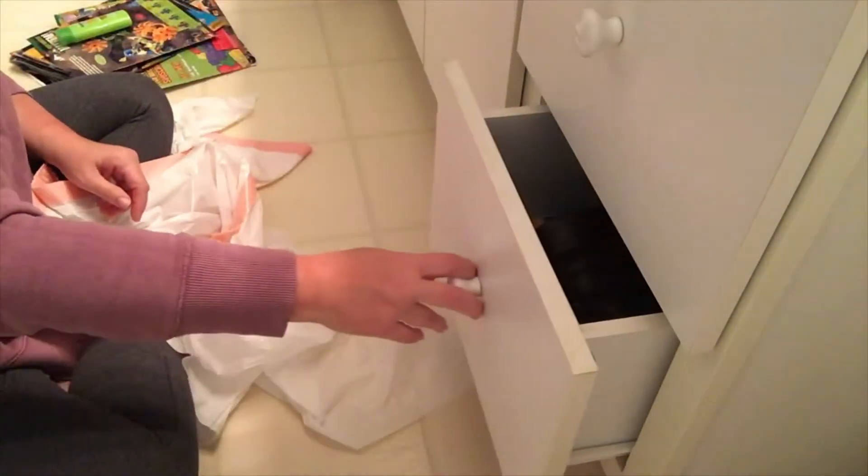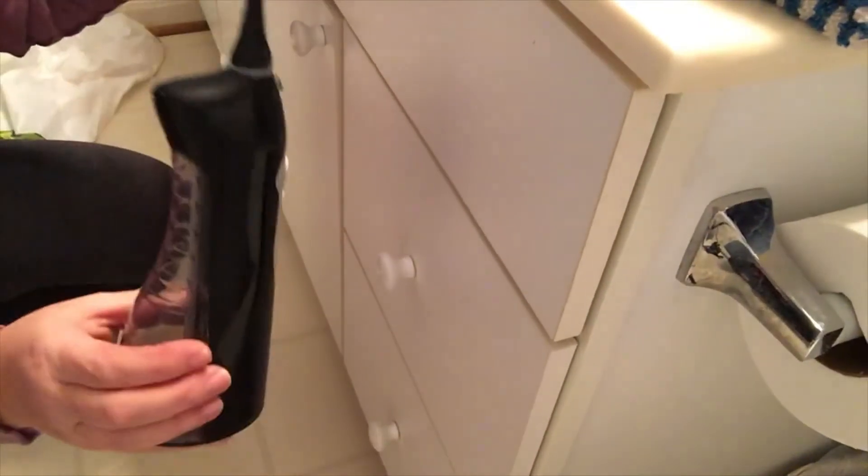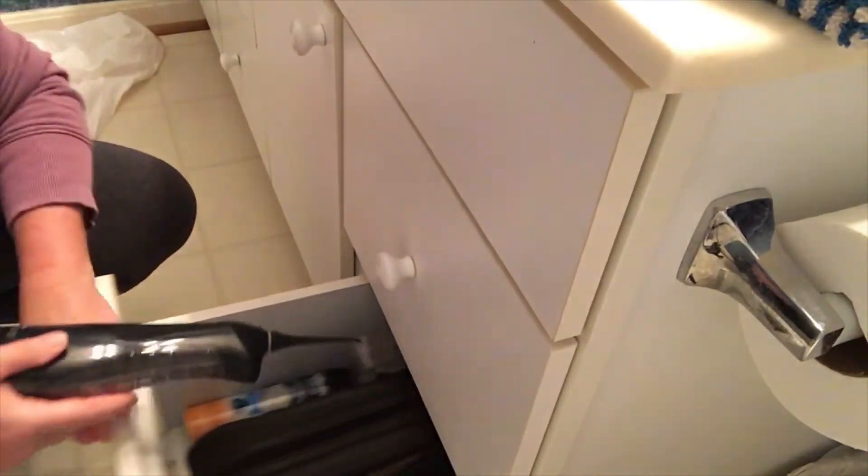That drawer is decluttered. I'll put my little things in my donate bag. I just realized I put the water pick up on top there — I'm going to put that back in.